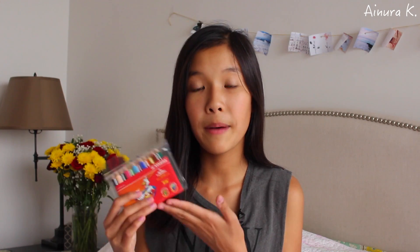Next I got some colorful pencils and I think it's also very useful to have in your school bag. These pencils are in mini size and I think it's going to be very convenient to carry them in your bag.